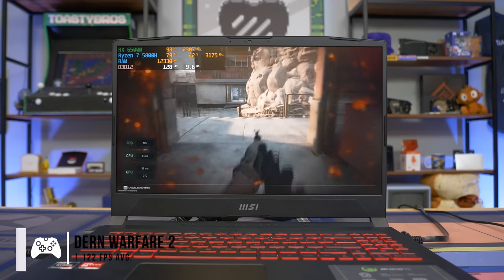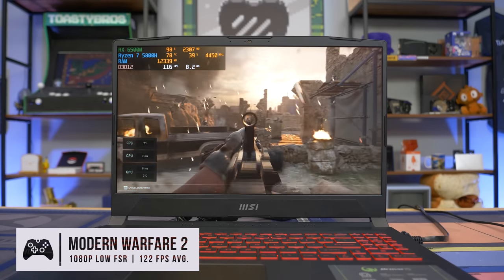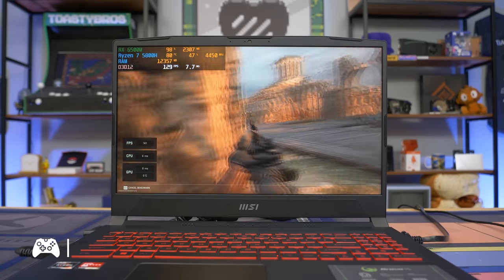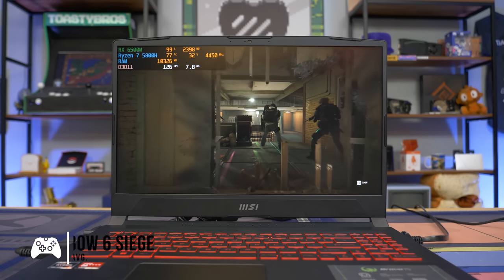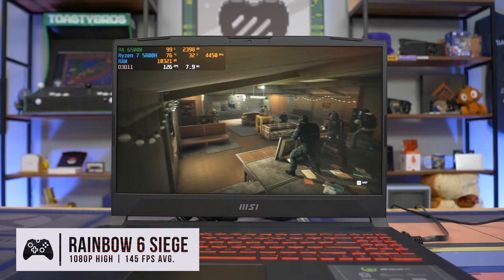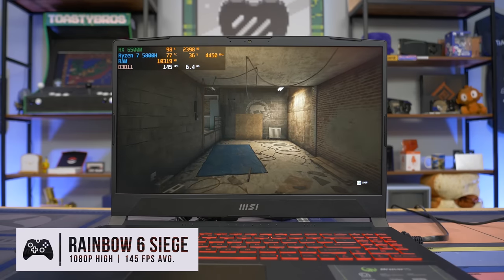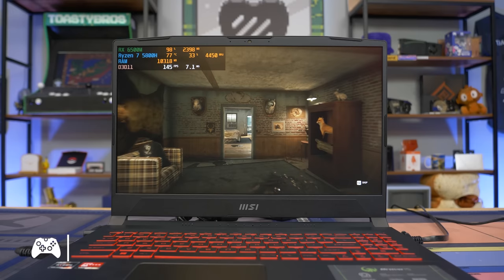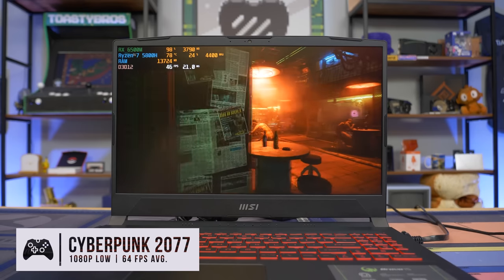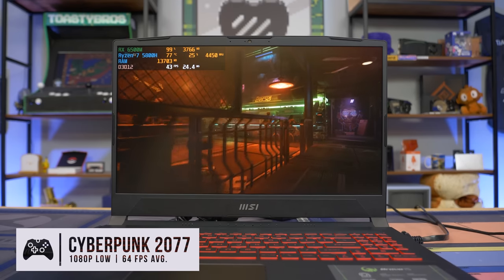We just got done benchmarking this laptop and overall it definitely gets a thumbs up from us, especially if you can actually find it at the $699 price point. Keep in mind this is a limited sale and some places might have different pricing, so look around and try to find the best price possible. We'll leave multiple affiliate links down below. Shout out again to AMD for sponsoring this video to showcase this awesome Bravo laptop — check those links down below for the best pricing and availability. It is a limited time deal, so take advantage of it while you can.